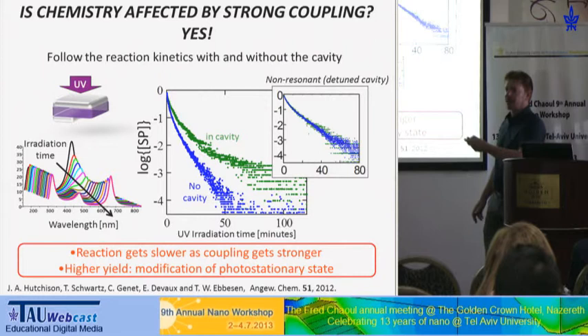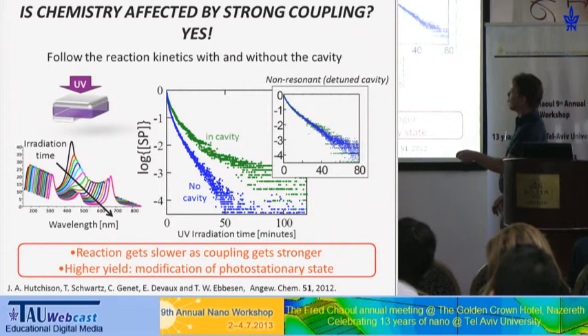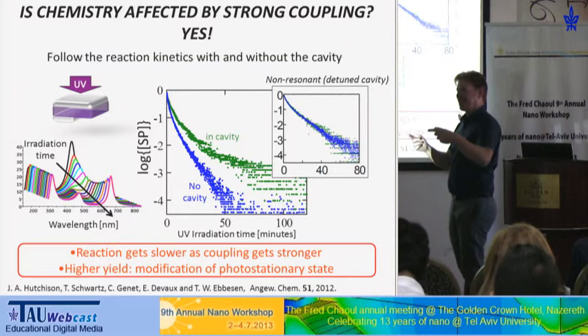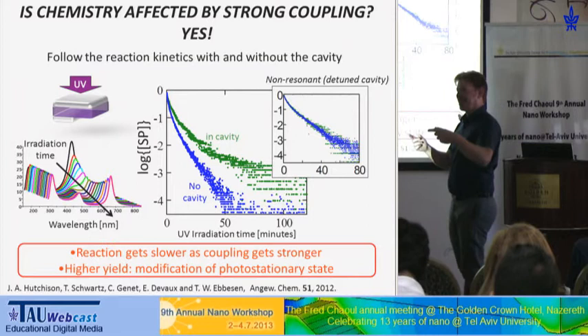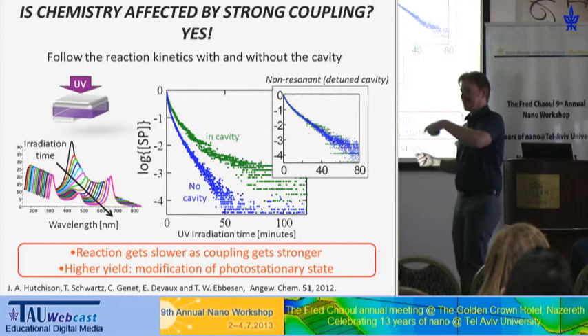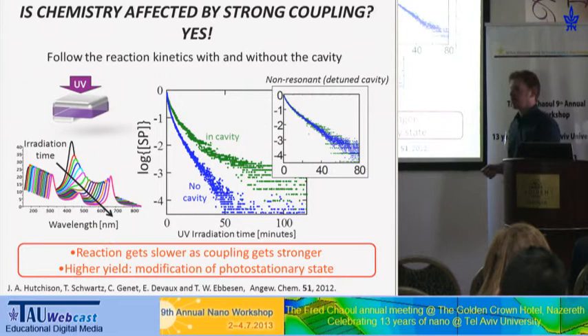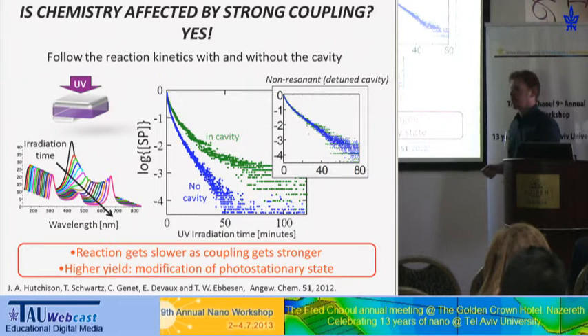The y-axis is the logarithm of the difference between the absorption at the photostationary state and the current state at time t. Taking the log converts the exponential growth to a linear curve, and it is proportional to the concentration of the spiropyran population — the spiropyran disappears as the merocyanine is formed.